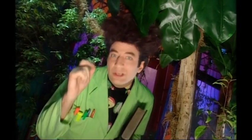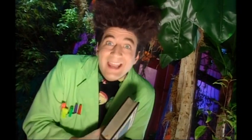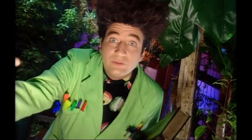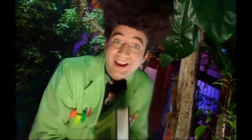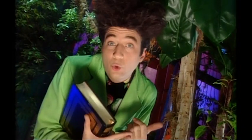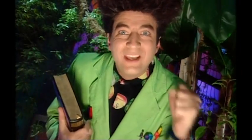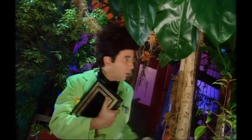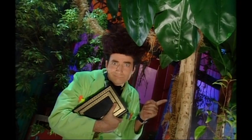Here is another interesting fact. While the leaf makes food for the tree, it gives off the oxygen we need to live. And when we breathe out, we breathe out the carbon dioxide the tree needs to live. So trees not only give us fruit and shade and something fun to climb, they also give us air to breathe. Thank you, tree. No, thank you.